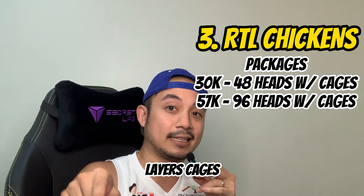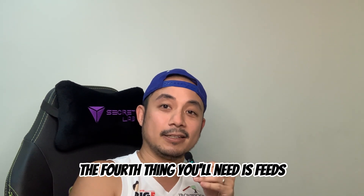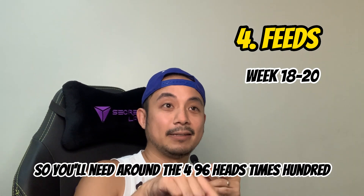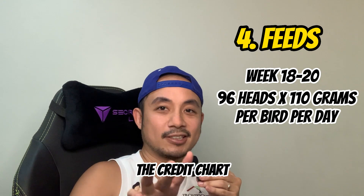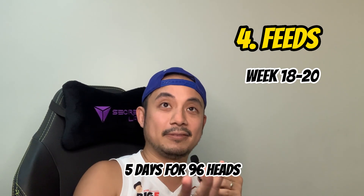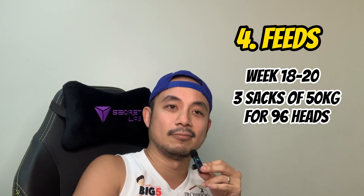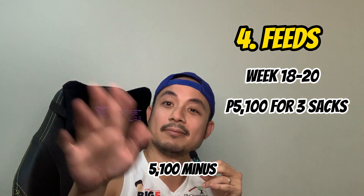We have a package of 48 heads with chickens and cage for 30,000 pesos, and a 57,000 pesos package for 96 heads with layer cages and several freebies. The fourth thing you'll need is feeds — from week 18 until week 20 when they start laying. At 110 grams per bird per day for 96 heads, one sack of 50 kilos lasts about five days. For two weeks you'll need three sacks — at 1,700 pesos per sack, that's around 5,100 pesos.